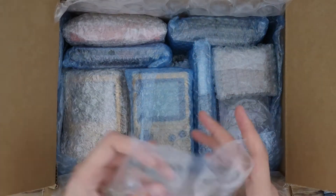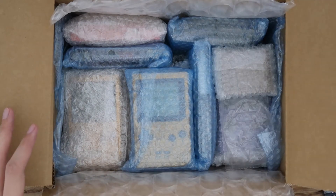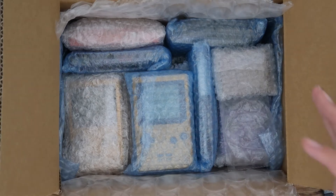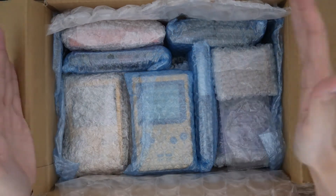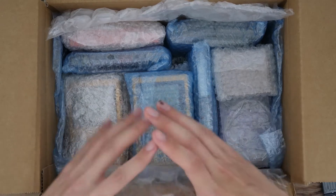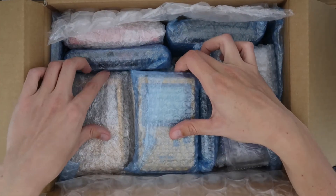Sendyco packages stuff so well. If you don't know what Sendyco is — it's a proxy service so you can buy stuff from Japan without a Japanese address. You buy it from Japan, they send it to a warehouse, and then that warehouse packages all your different orders together and sends it to you anywhere in the world.